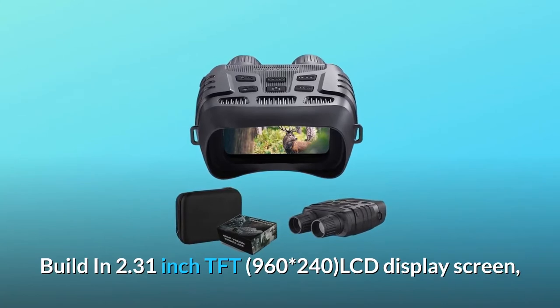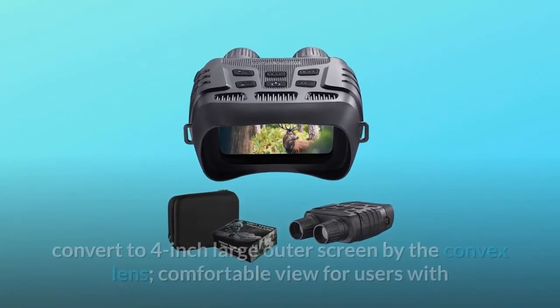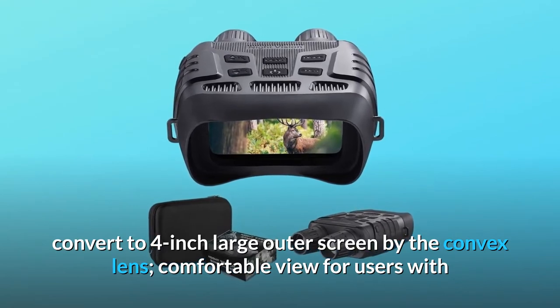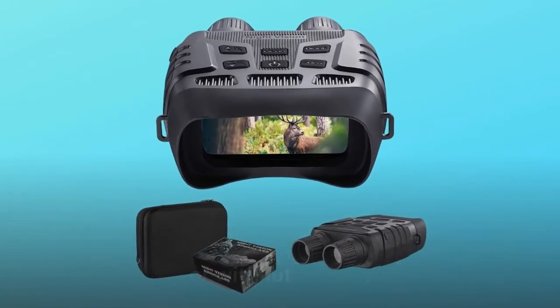Built-in 2.31-inch TFT LCD display screen converts to a 4-inch large outer screen via the convex lens, providing a comfortable view for users with or without glasses.